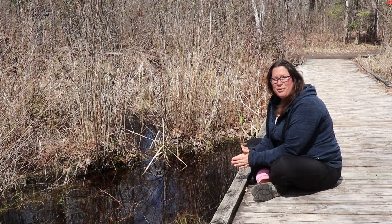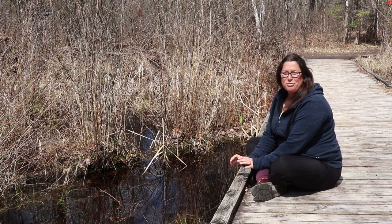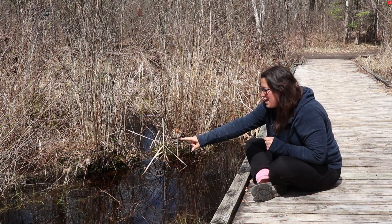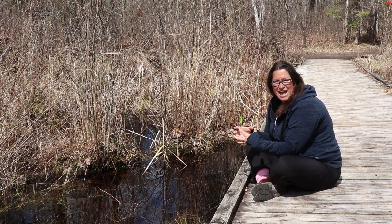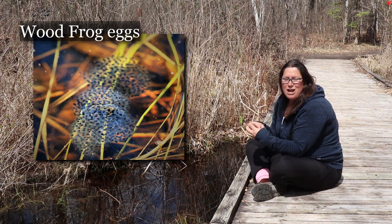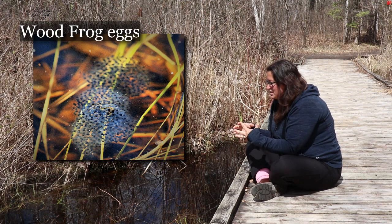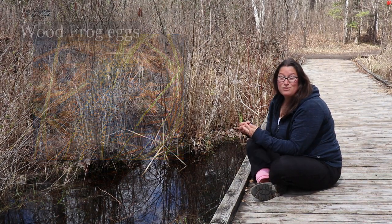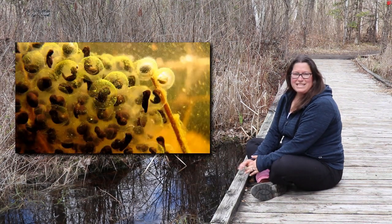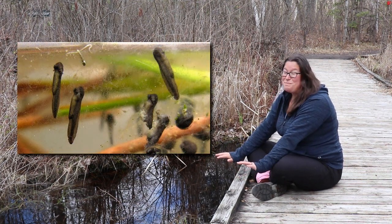Welcome back to the pond at the Bill Mason Centre where the ice has melted and so much has happened since we last visited. When I visited the pond just before spring break began, I noticed that there were still a few frogs calling, but there were already egg masses here in the pond. I can see these gelatinous globs, and I know that in those globs there are hundreds of little eggs. Normally it's about two to three weeks before the eggs hatch into tadpoles, so hopefully by next week there'll be lots of little tadpoles swimming around this pond.